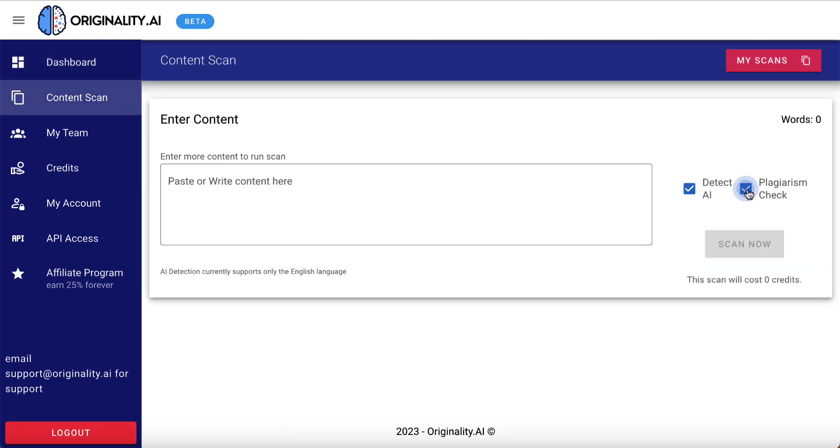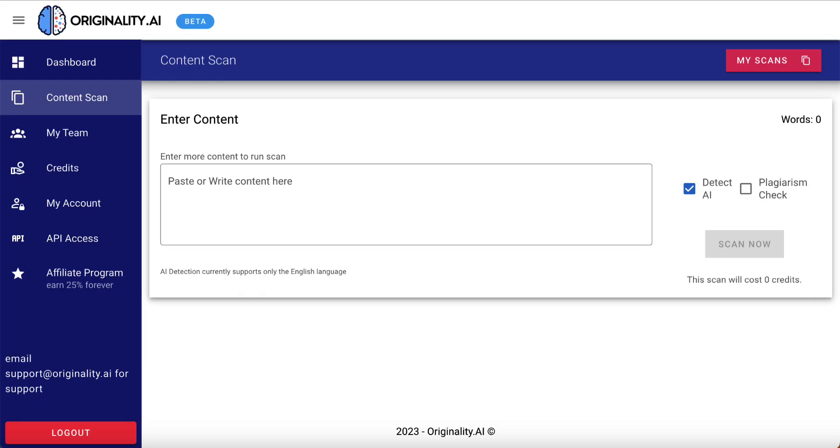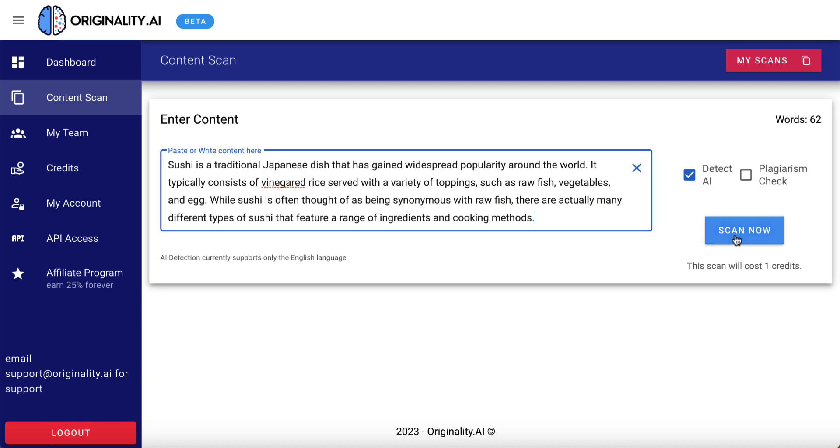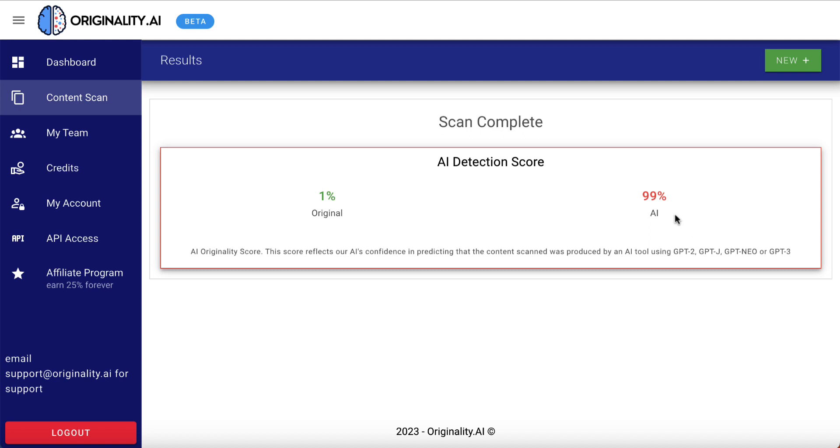I'm not worried about plagiarism — I just want to see if this can correctly detect AI. The first piece of text we're going to test is this paragraph on sushi. This is from openai.com — I got their chat AI to create this paragraph, so it's 100% AI content. We're going to paste it in here and click scan now. This says 99% AI, 1% original — which is actually true, almost exactly true. It's actually 100% AI.